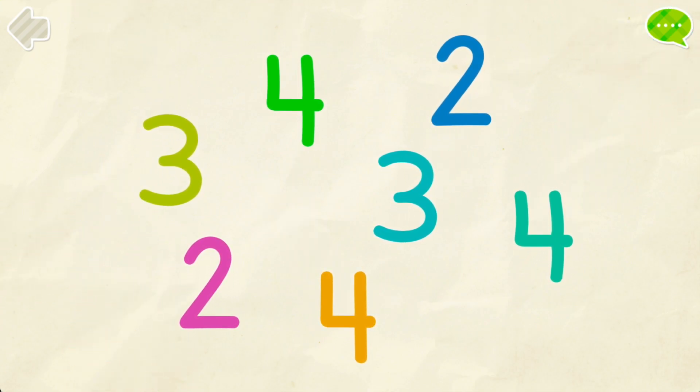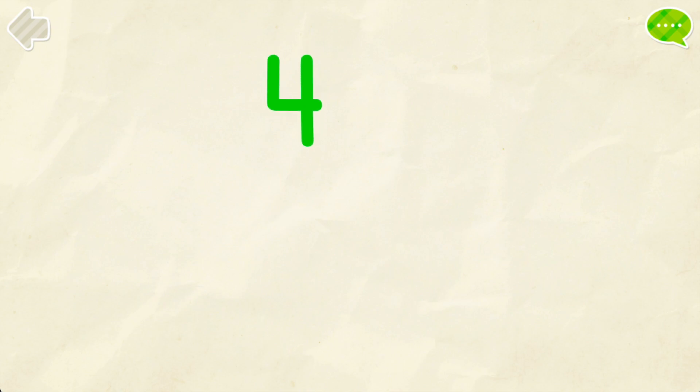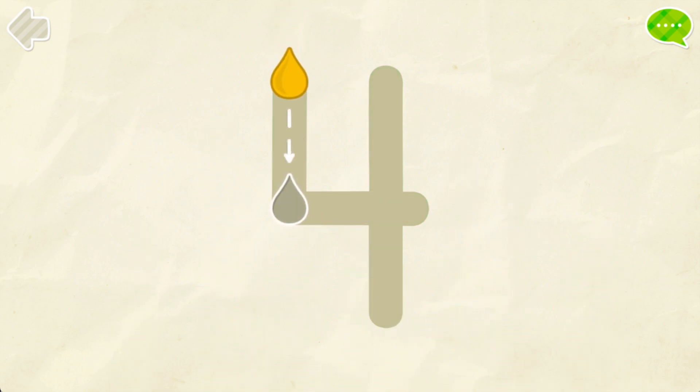Find all the number fours. You got it! Color the number four. Correct!